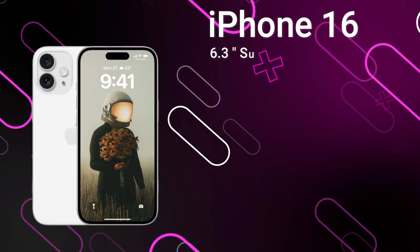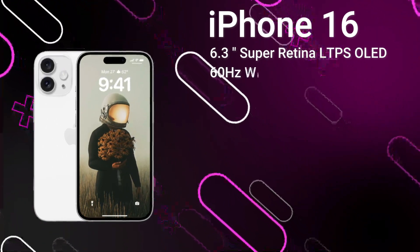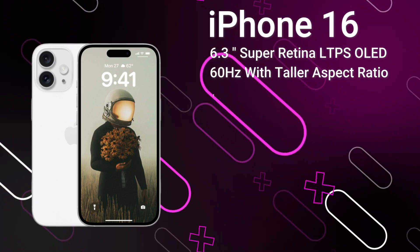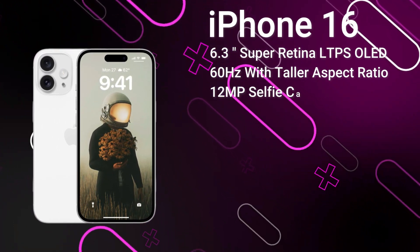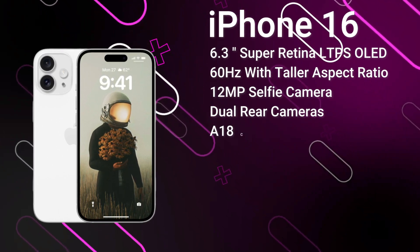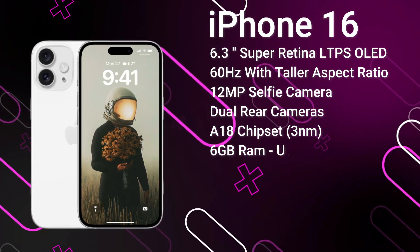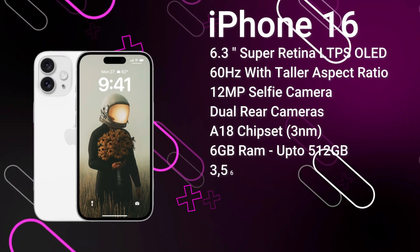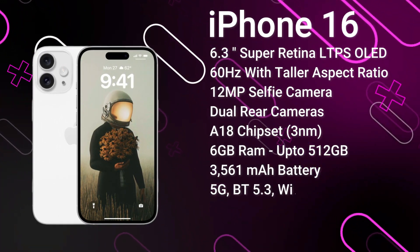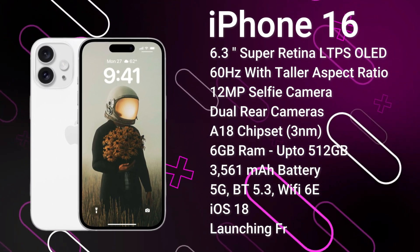First up, we have the standard iPhone 16. It features a 6.3-inch OLED display, unfortunately still an LTPS panel. The iPhone 16 has a taller aspect ratio than last year and is protected by Ceramic Shield. We get the new Dynamic Island covering the 12MP selfie camera and Face ID sensors. On the rear, there's a 48MP primary camera and a 12MP ultrawide. It's powered by the A18 chipset, likely with 6GB of RAM and up to 512GB of storage, a 3561mAh battery with 30W fast charging, advanced 5G, Bluetooth 5.3, and Wi-Fi 7. It ships with iOS 18 and is expected to launch from around $850 in September 2024.